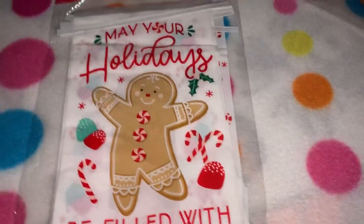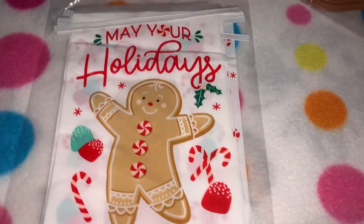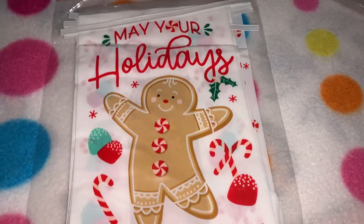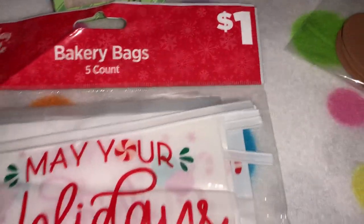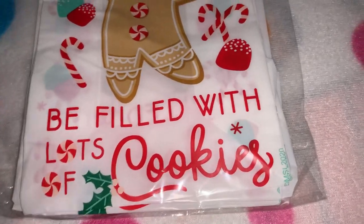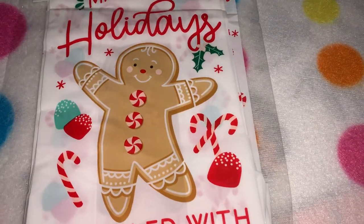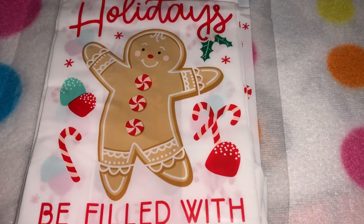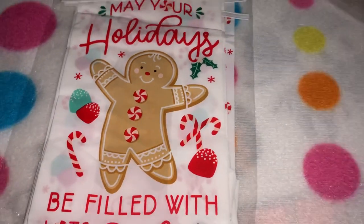From Dollar General I also picked up these bakery bags — I've already hauled the other stuff that goes with this line, like the kitchen towels, oven mitts, little tins, cookie containers, and trays. These little bakery bags give you five for a dollar. It says 'may your holidays be filled with lots of cookies' — and that's right! He's so cute with the little peppermints, gumdrops, and candy canes. I just thought those were adorable.